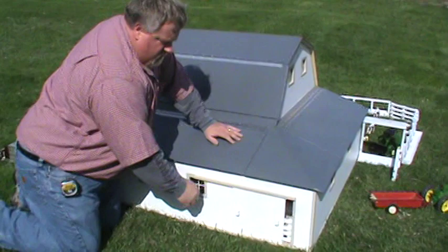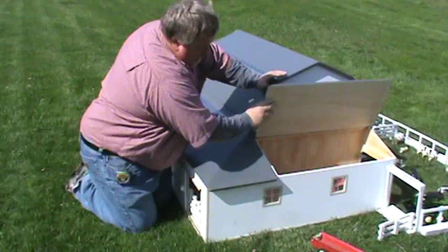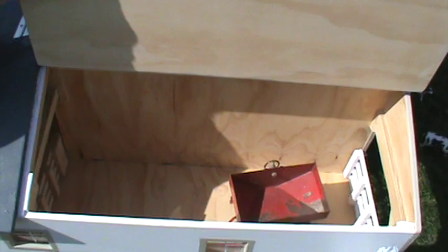This is the exact replica of the barn. This barn was struck by lightning in the 90s and it burned down. I had roughly around 12 to 14 pictures to go on. The back end also opens up here.